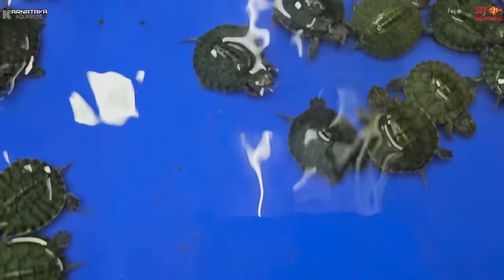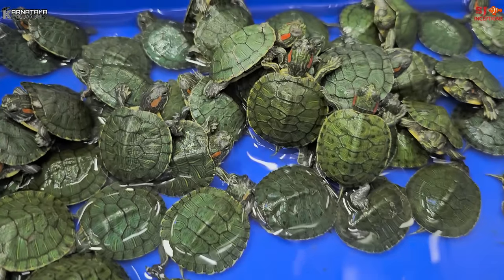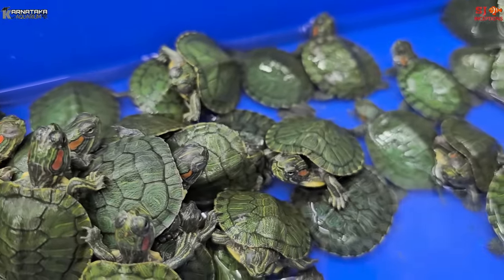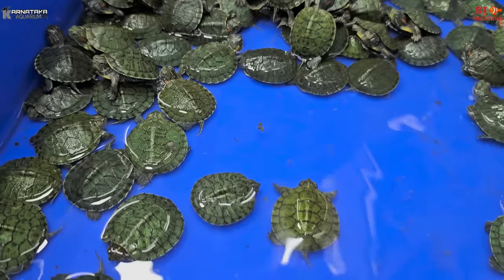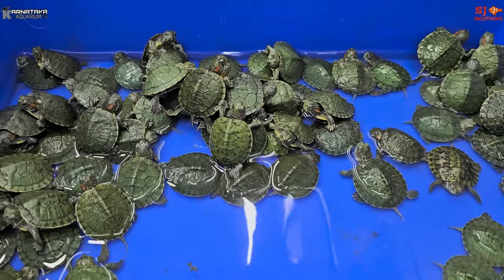The Radier Slider is priced at Rs. 1,200 each, and a pair is available at Rs. 2,400. Another variant is priced at Rs. 1,400 for a pair. All turtles, fish, and reptiles are available all over India for purchase.